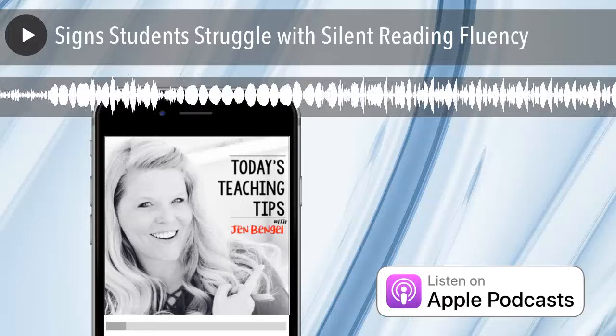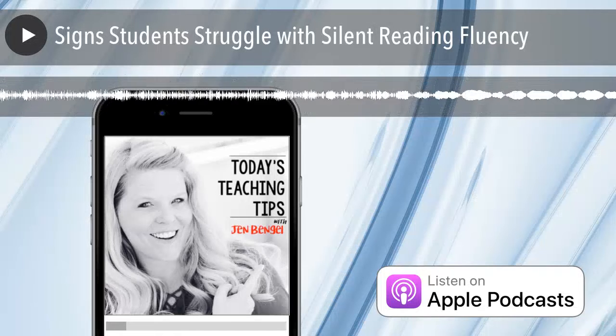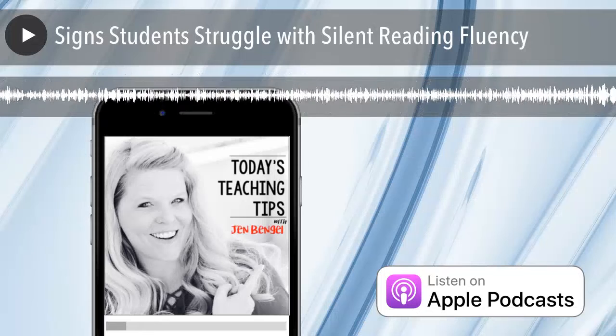I hope this cheat sheet of things to notice helps you with assessing the silent reading fluency needs and abilities of your students. Take some time to pay attention to how they're reading silently today, and think about these 10 signs to see if you need to do some extra practice.